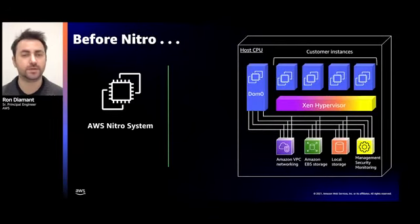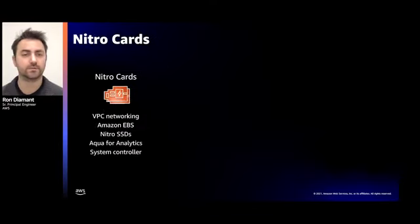Here's a view of how a server looked before the Nitro system. We have customer instances running on top of the Xen hypervisor. Xen's great, but it did a lot: memory management and CPU scheduling, device emulation, security group enforcement, and quite a few more — it even had a full-blown Linux user space you could SSH into. All these functionalities used resources on the host CPU. So we started offloading these functions into dedicated hardware. First, we offloaded IO functions to a set of Nitro cards — it's a family of cards built around the same Nitro chip — including cards for VPC networking, Elastic Block Store, local instance storage, and Aqua to accelerate analytics.